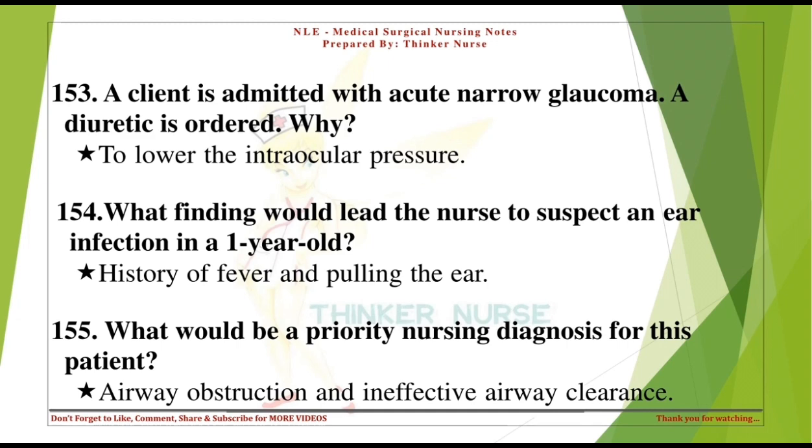What finding would lead the nurse to suspect an ear infection in a 1-year-old? History of fever and pulling the ear. What would be a priority nursing diagnosis for this patient? Airway obstruction and ineffective airway clearance.